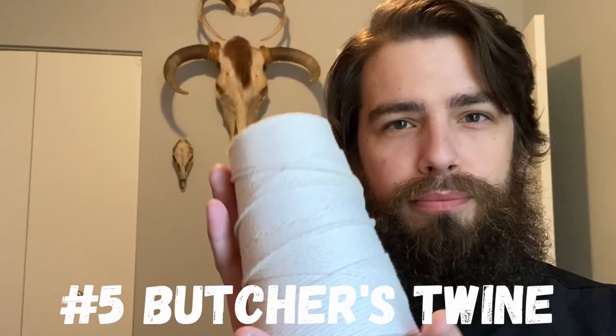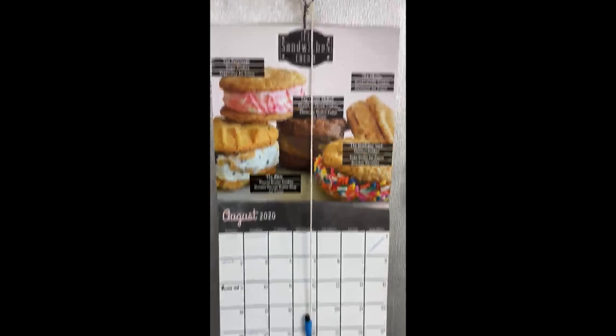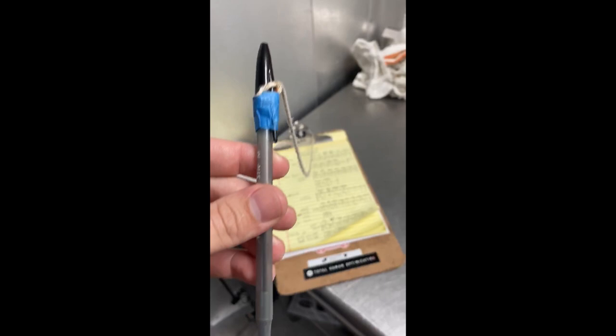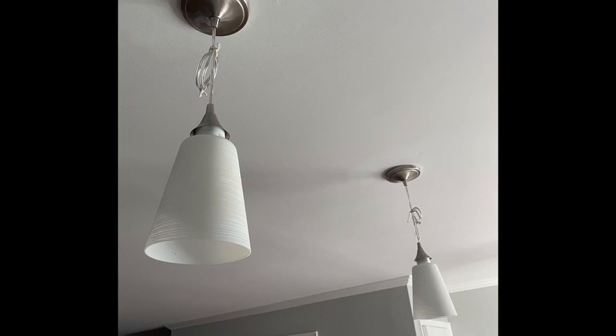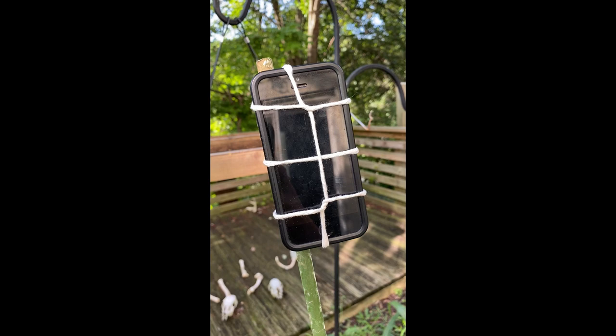Number five: butcher's twine. Butcher's twine is the duct tape of the butcher's world. The amount of things I have done with this is mind-blowing. To name a few: tying a roast for even cooking, tying a salami for even drying, hanging a calendar, hanging tape, tying chorizo chubs nice and tight, attaching a pen to your clipboard, fixing kitchen lights hanging low, or even attaching your phone to a garden pole to record birds eating seeds. How could you not have butcher's twine on you at all times? It's the bee's knees, the cat's meow — it's the zebra's eyebrows, baby.